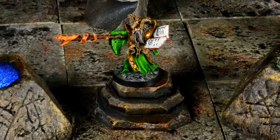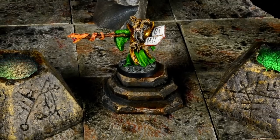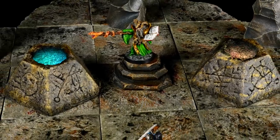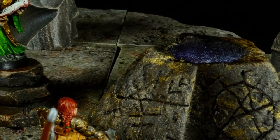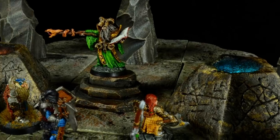You find the mad mage within his lair. He stands flanked by two ancient stones carved with unrecognizable symbols. They glow with arcane light that changes color as the spellcaster reads from his ancient tome. As they pulse with energy you begin to fear what powers they may soon unleash at your feet. This cannot be good.